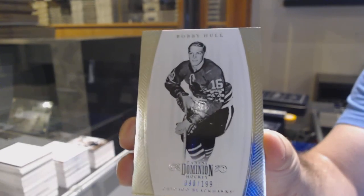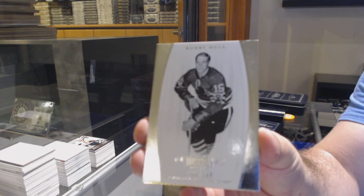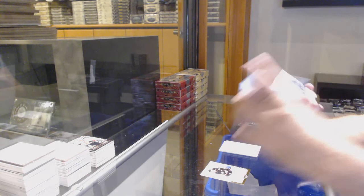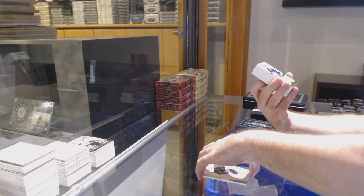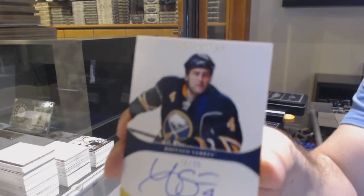We will be doing some baseball breaks — we did a couple a couple days ago, yesterday, and we will plan on getting into other sports for sure. Chicago Blackhawks. We've got a gold rookie auto, number 25 for the Buffalo Sabres — Joe Finley.